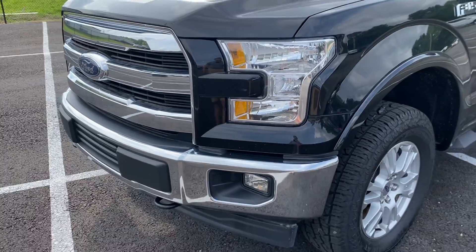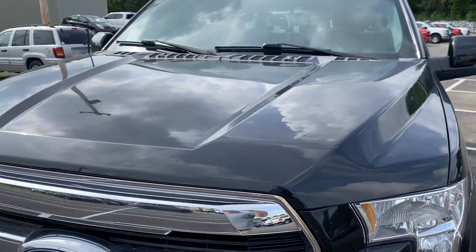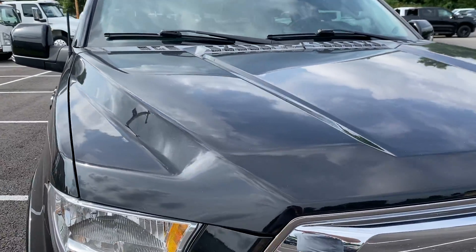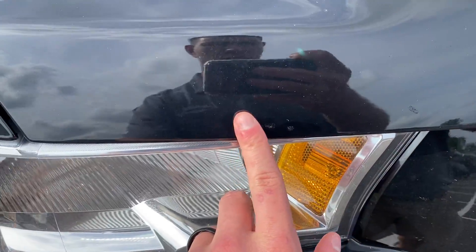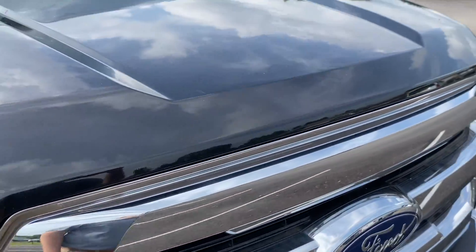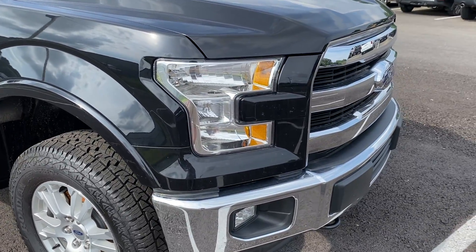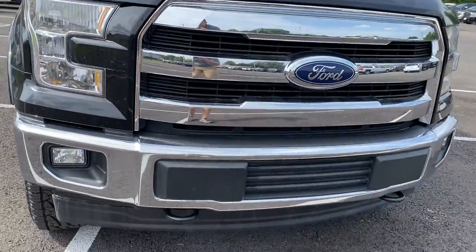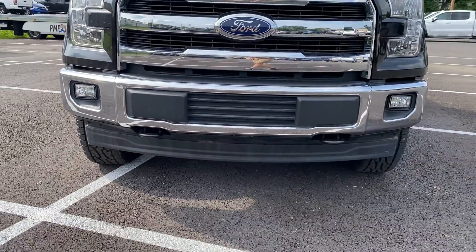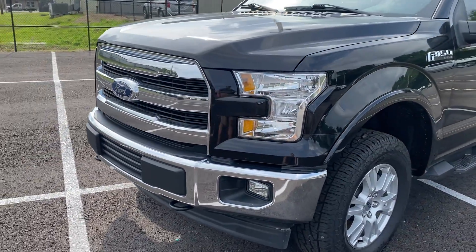For a 2017, it really looks nice and you'll see that for yourself here in the videos. Starting here on the front, the hood looks to be in good shape. As you would expect, a couple of normal rock chip spots that have been touched up, but the hood itself looks good. Headlights, front bumper, the grille, and the underguard all look really good — nothing to point out there.